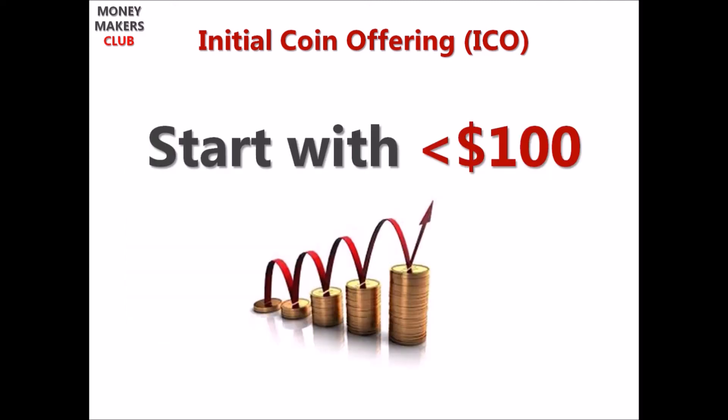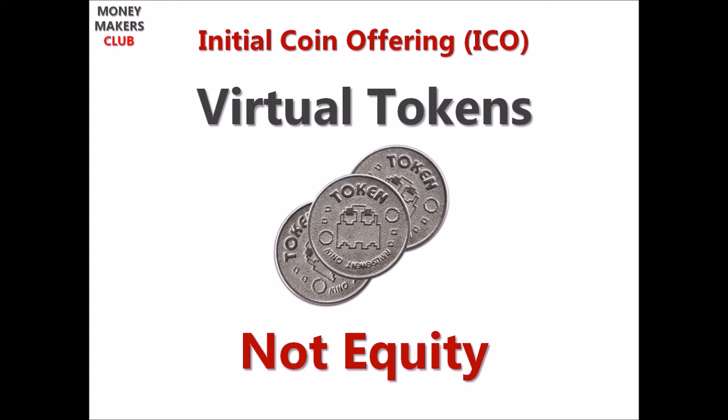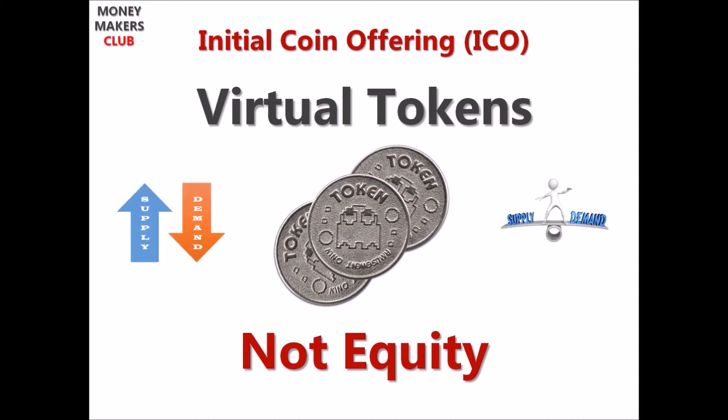Unlike traditional investment for startups, you need not be an angel investor with a minimum ticket size of $25,000 to invest in ICOs. You can start with as little as $100 or even less in most ICOs. You get tokens instead of equity in the company, which has a certain value to start with, and its value goes up or down based on pure economics of demand and supply. So if ICO tokens have more demand than supply, naturally the price goes up, and demand grows as the project makes progress.